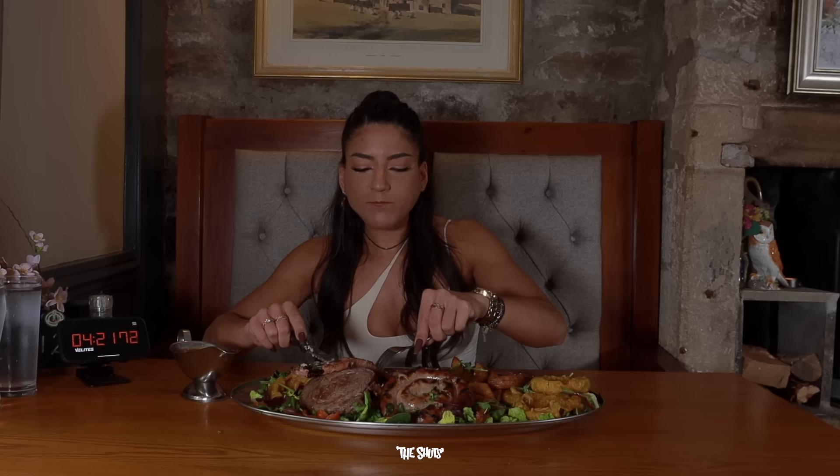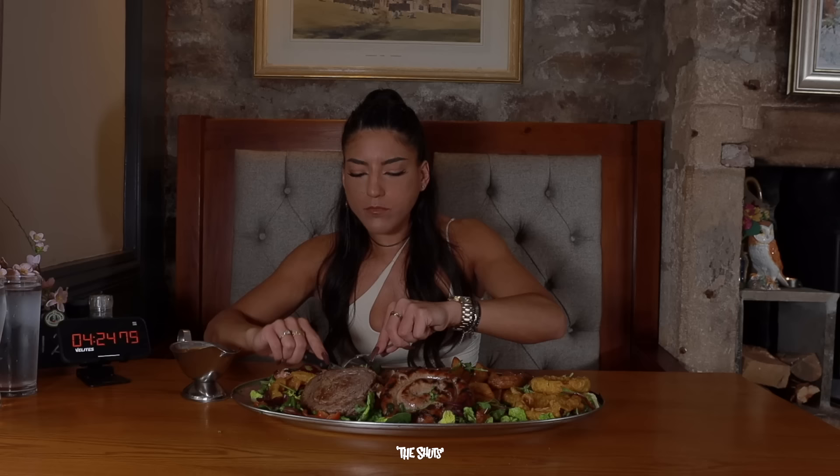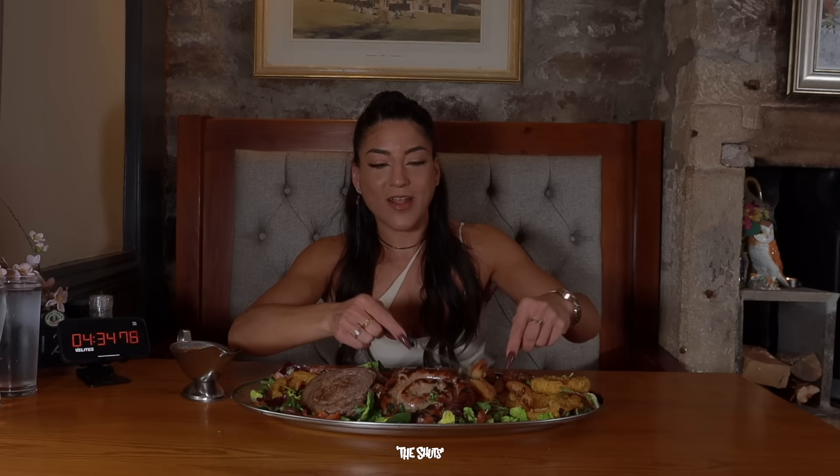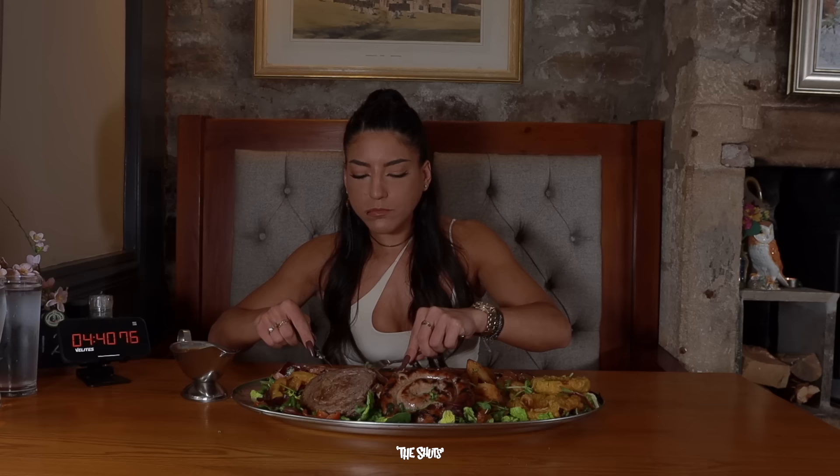Okay, amazing — let's get into the gammon steak. Very, very delicious. I need to start getting into these chips because they are getting a little bit much underneath here.